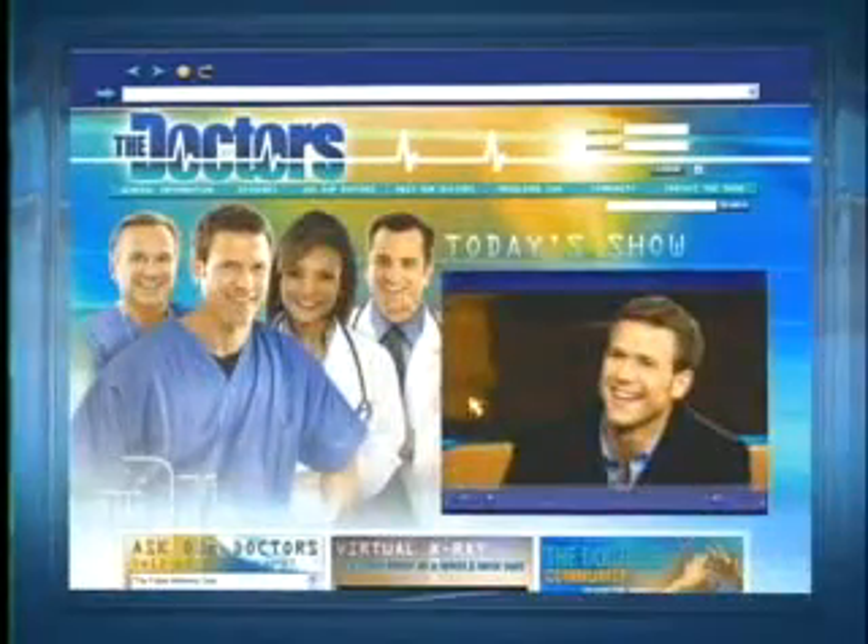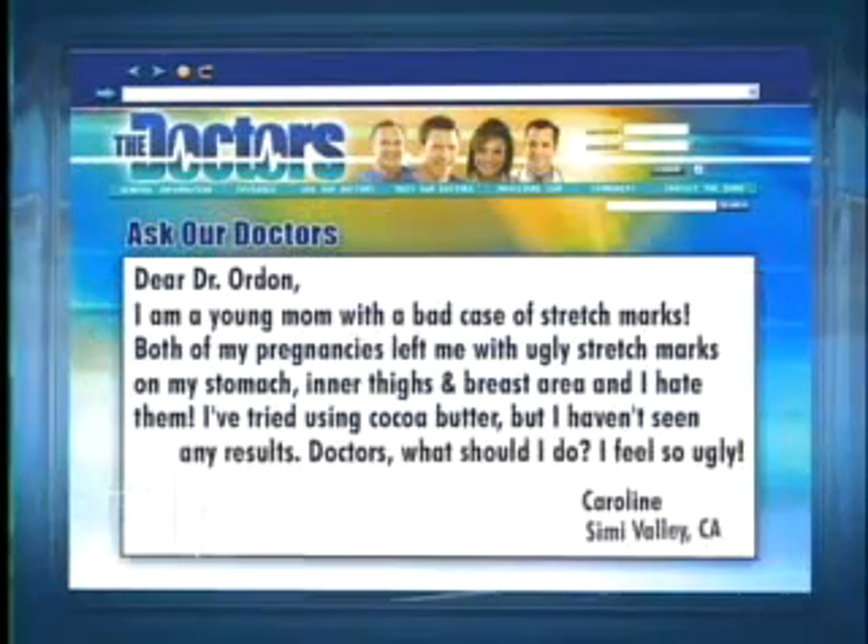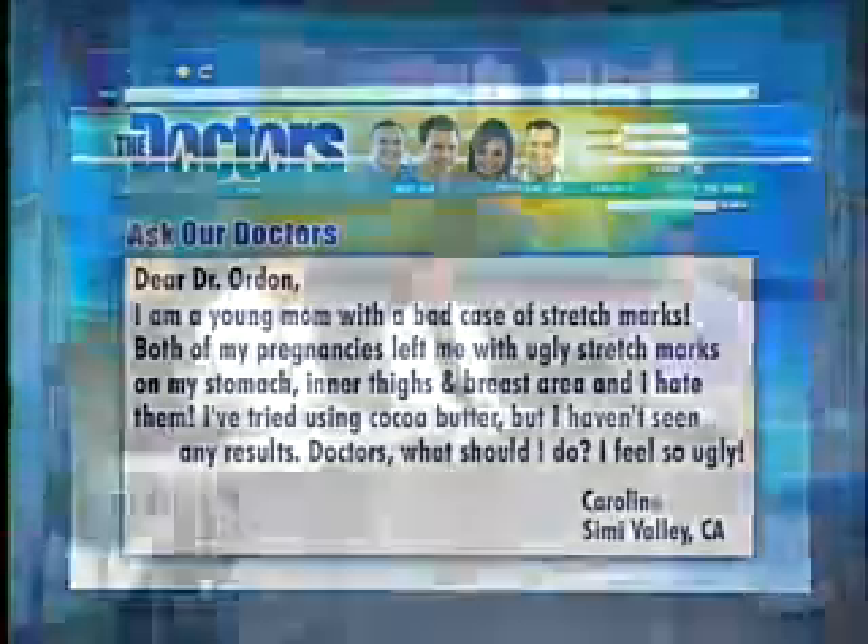It is Ask Our Doctors Day. Our first question today is an email from Caroline in Simi Valley, California. She writes: Dear Dr. Ordon, I'm a young mom with a bad case of stretch marks. Both of my pregnancies left me with ugly stretch marks on my stomach, inner thighs, and breast area. I hate them. I've tried using cocoa butter, but I haven't seen any results. Doctors, what should I do? I feel so ugly.